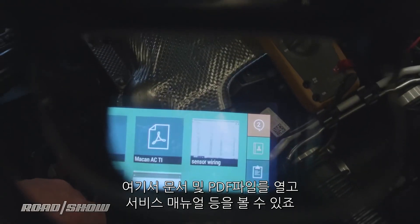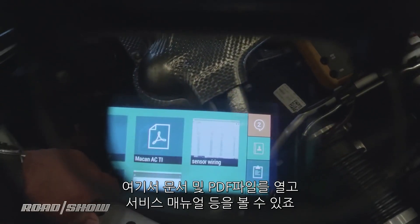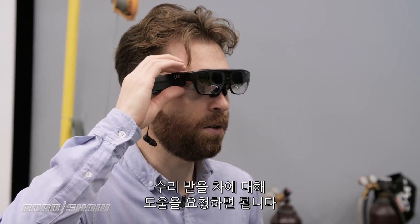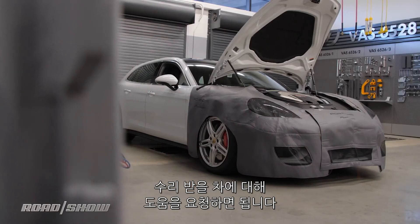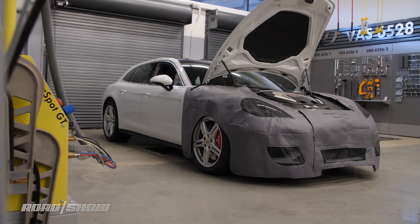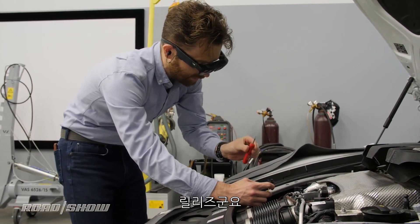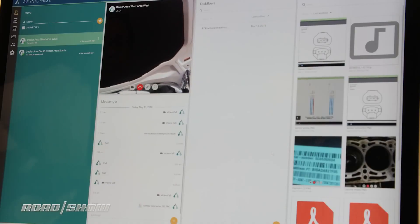Through the interface, I can load up documents — PDFs, service manuals, that kind of thing. I'll bring up my phonebook and call for a little help on how to fix this poor Panamera. And this is another tool I've never seen before — this is interesting, this is a release tool.